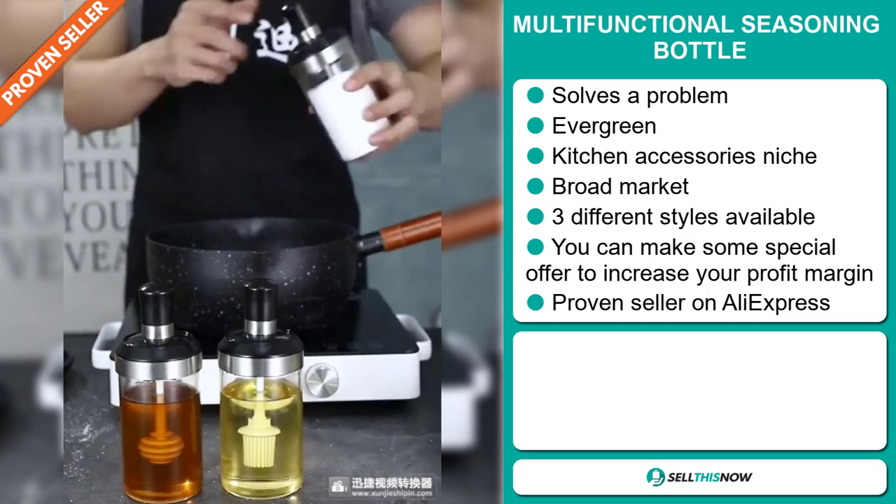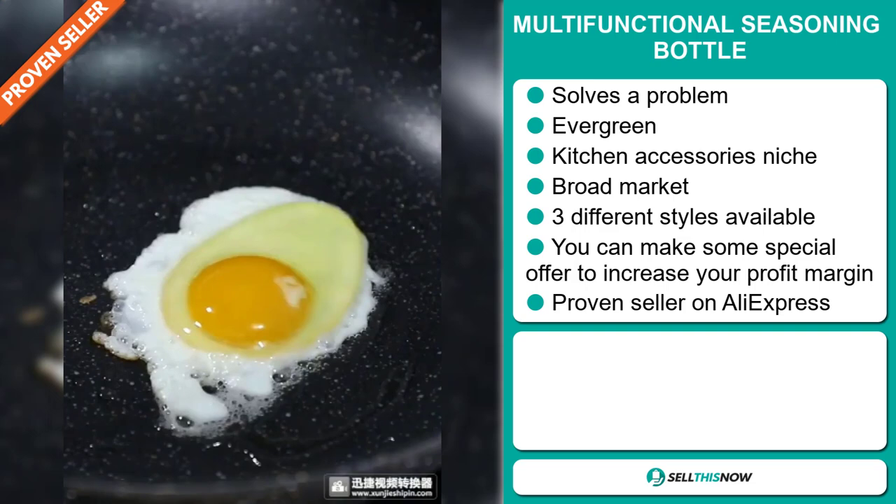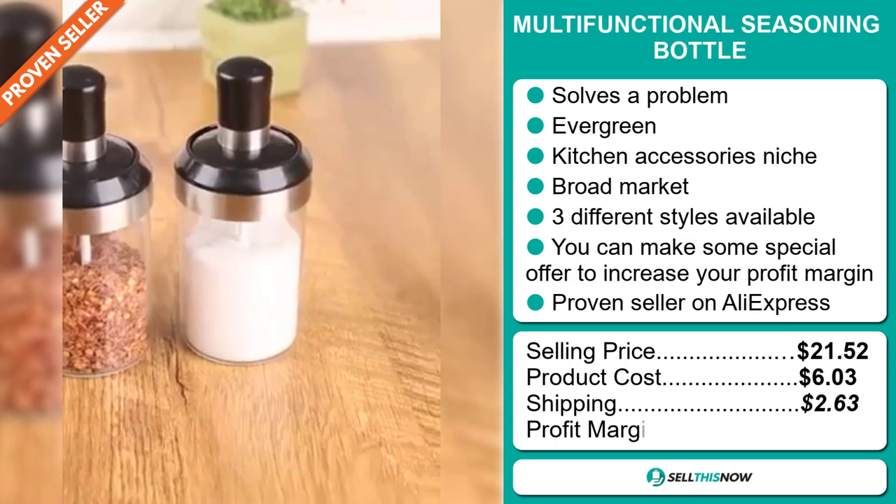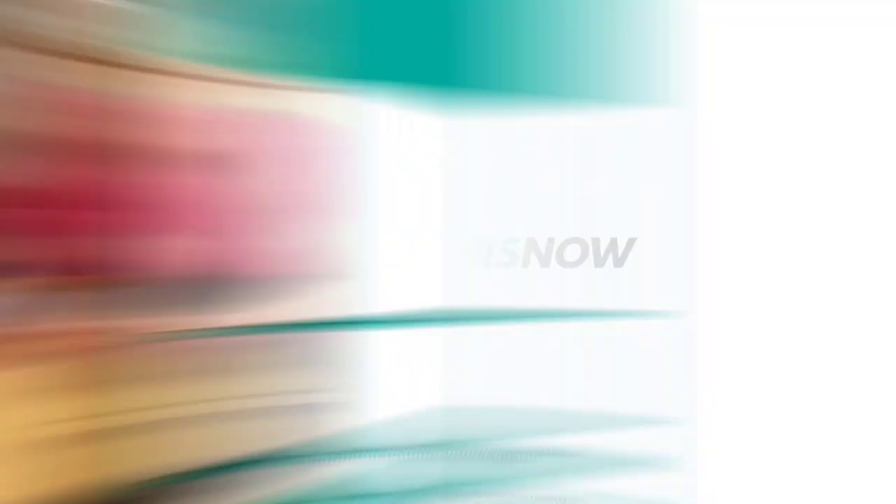Now the selling price for the multifunctional seasoning bottle is $21.52, whereas the product cost is only $6.03. Shipping will set you back $2.63, so you're looking at a good profit margin of $12.86. Sell this now.